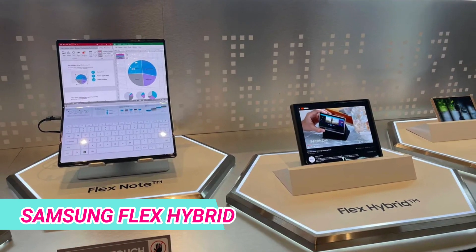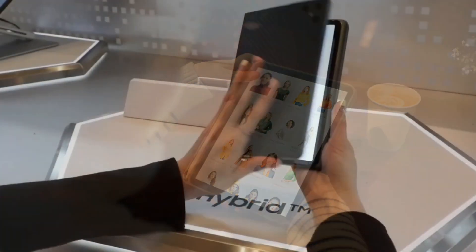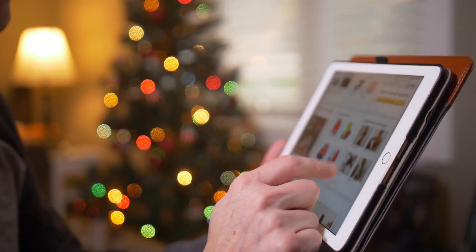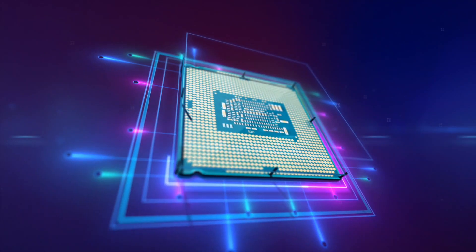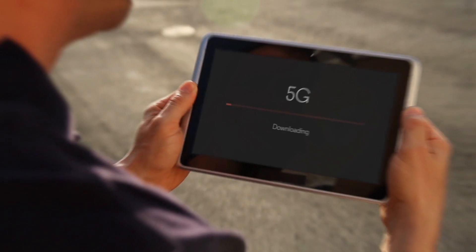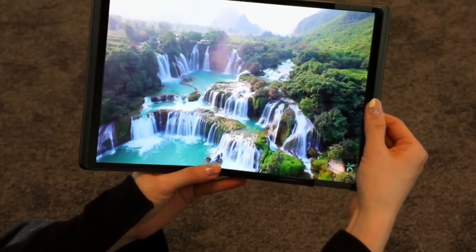Samsung takes center stage with the Flex Hybrid, addressing the ongoing challenge of balancing mobility and functionality in mobile devices. This innovative smartphone features a foldable OLED display that not only folds in half but can also extend further, providing users with a 14-inch screen when unfolded and a massive 17.3-inch display when fully extended. With smart power management, a powerful processor, and ample RAM, the Flex Hybrid offers a seamless user experience, bridging the gap between smartphones and laptops. The durable design, reinforced hinges, and scratch-resistant coatings highlight Samsung's commitment to redefining the possibilities in the evolving landscape of mobile technology.